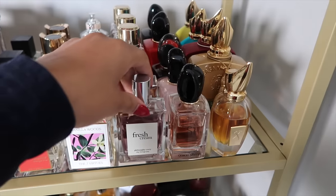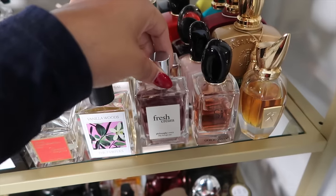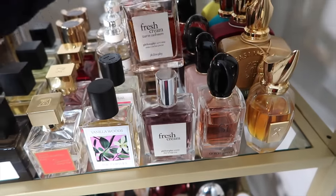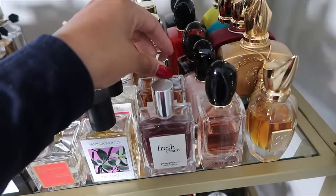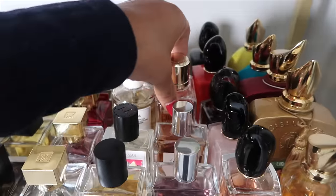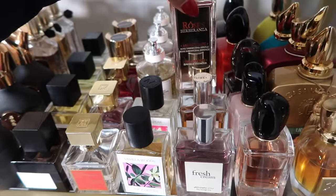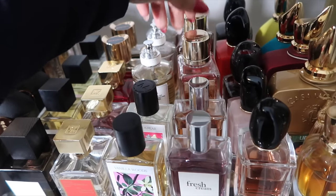We have Fresh Cream from Philosophy, and Warm Cashmere right behind it. I want to explore this house more — I think I want to try the Grace fragrance. Next we have some discontinued scents: Roses à Barberanza from Lancome's private line, and Oud Bouquet.